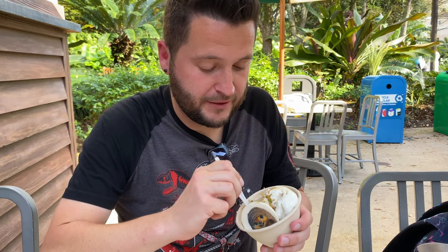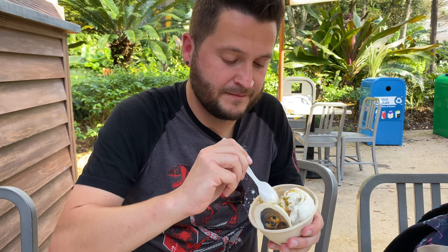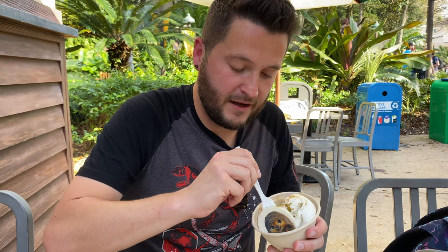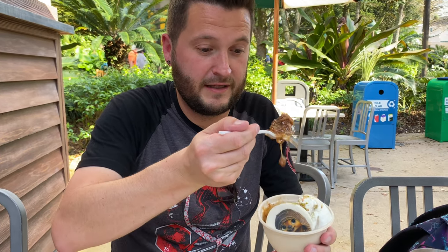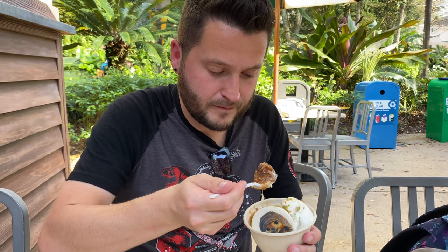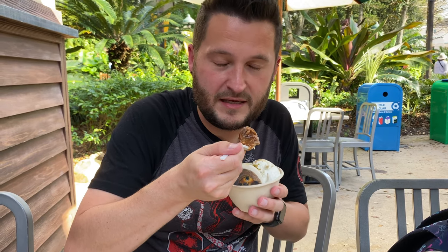The spice cake with the caramel sauce and the ice cream and everything — it's kind of like got that consistency of bread pudding. But there is a lot of spice cake — it is dripping in here. And the spice cake really has that spice to it. Not spicy spicy — obviously not heat spice.